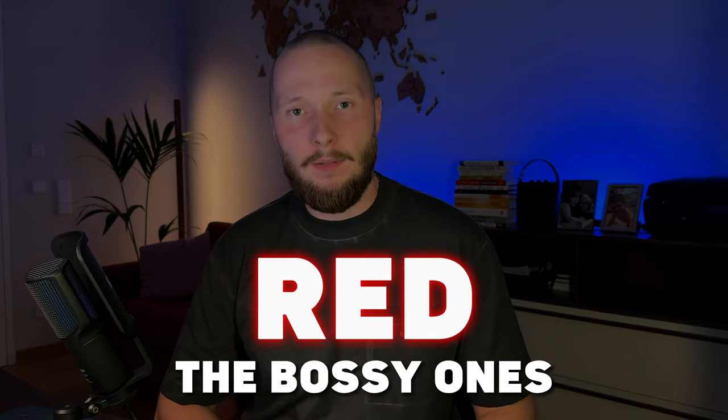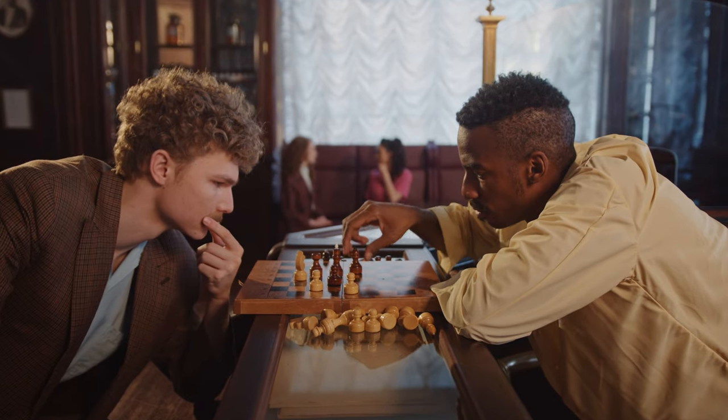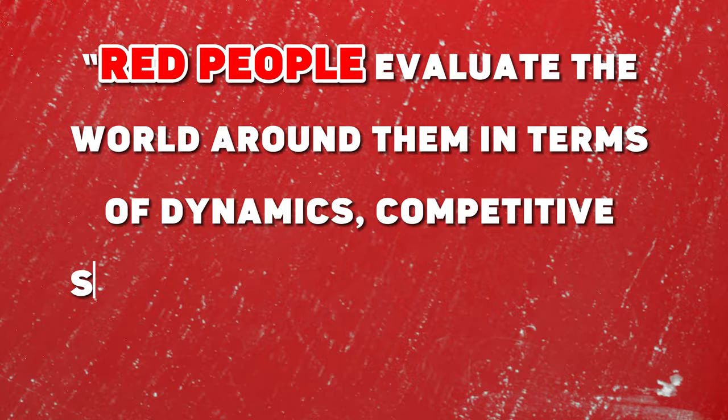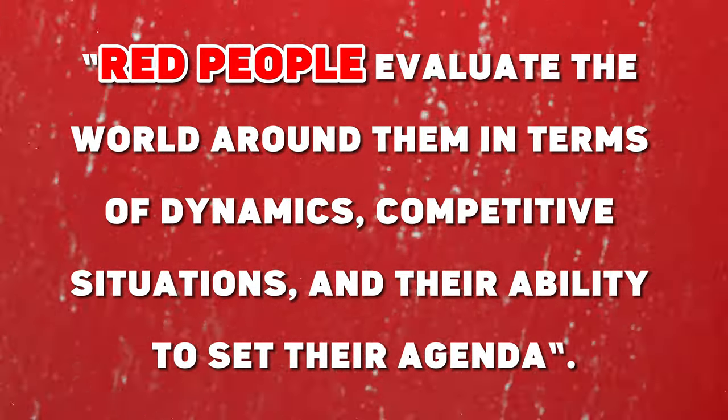Red – the bossy ones. These are the go-getters, just-do-it types. Reds are assertive, competitive and straight to the point. They value power, being in charge and getting things done. As the book notes, red people evaluate the world around them in terms of dynamics, competitive situations and their ability to set their agenda. Reds are the kind of people who'd walk into the lion's den to ask for directions.